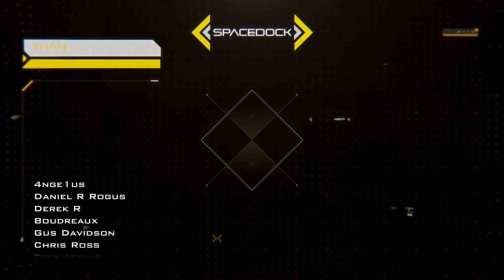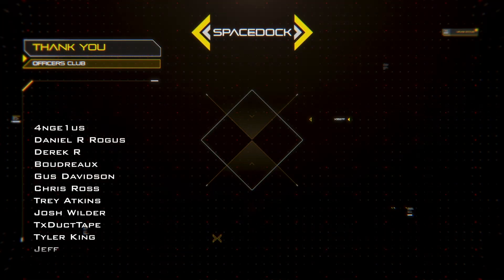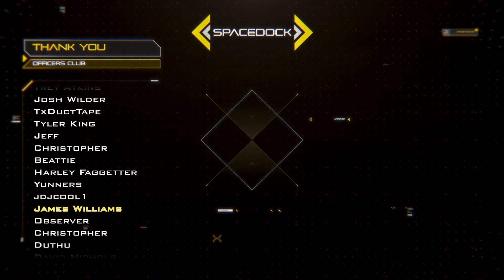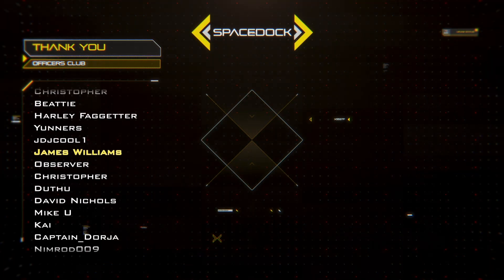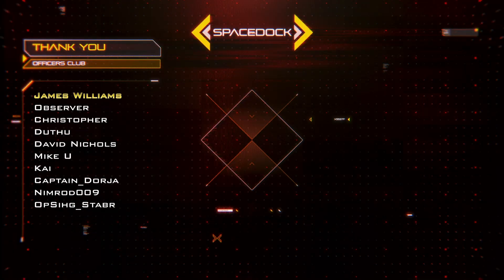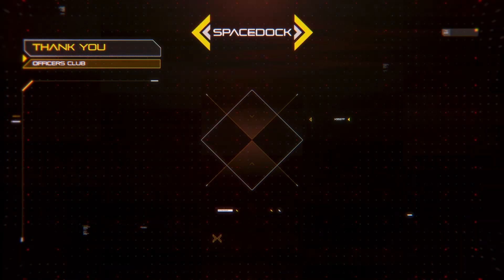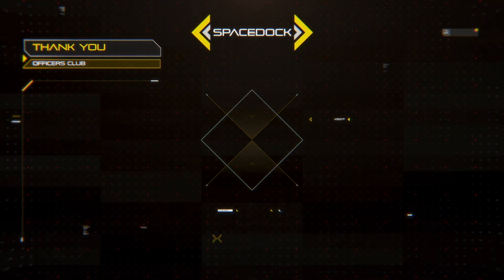If you enjoyed this look at spacecraft scaling issues, please leave a like and subscribe for that future video on vessel size and other related content. You can support the channel directly on YouTube by giving us super thanks or becoming a channel member. You can also join our Patreon — thanks to our supporters and thank you for watching.